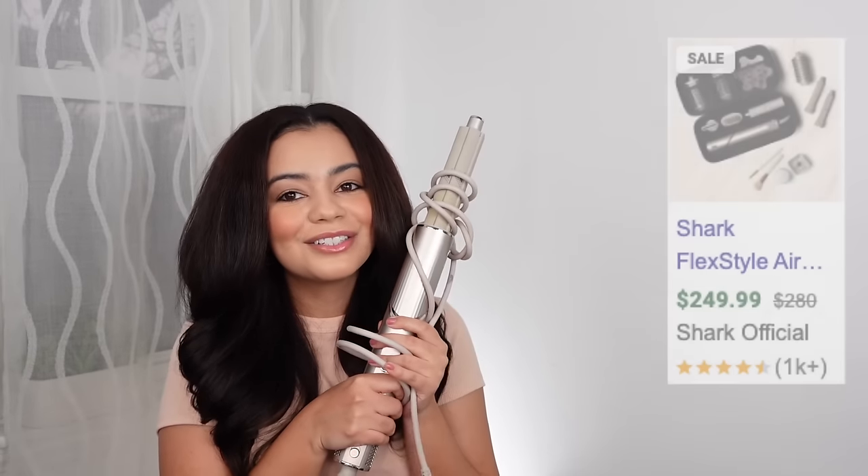A lot of you have been asking about the Dyson Air Straight — I still have it, I just prefer using a round brush. I don't love that very flat, straight look, so it's a nice hair tool but I don't use it that much, which is why I didn't include it in this video.